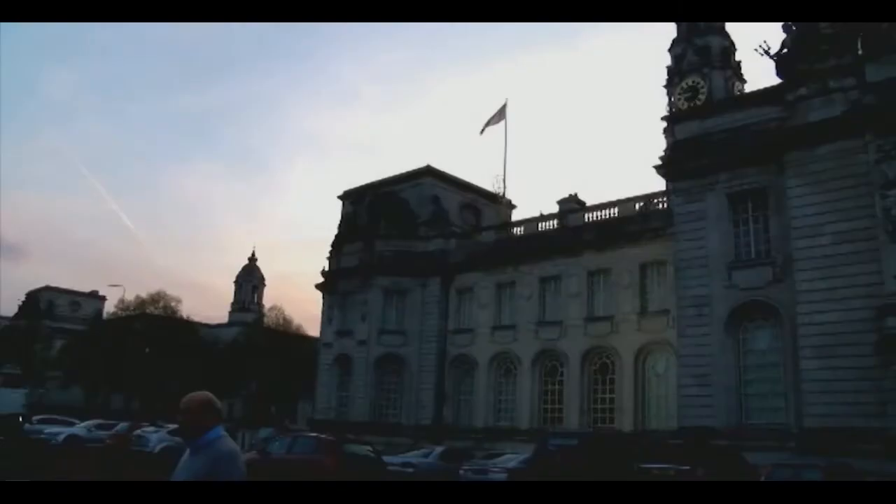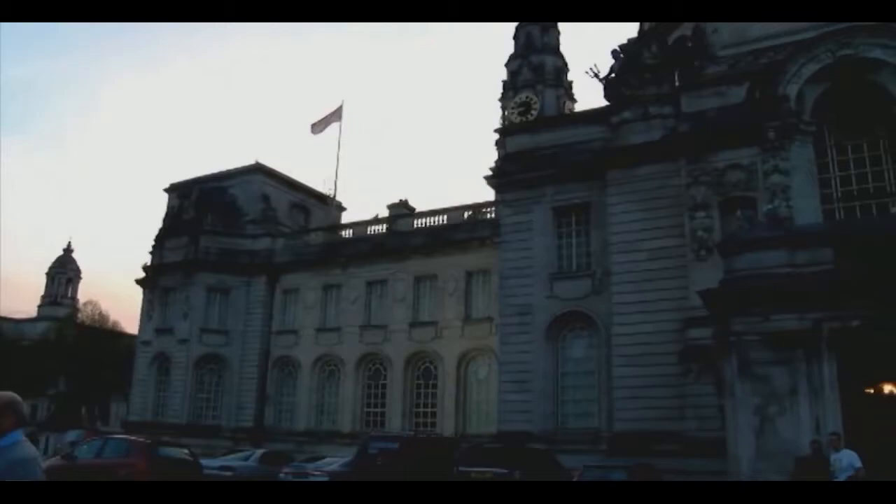Youth charity The Prince's Trust has lit up Cardiff City Hall with a creative display celebrating the hundreds of thousands of people who have been a part of its 40-year history. The picture of Paloma Faith is made up of over a thousand images of people who have helped to make the charity what it is today, to acknowledge everything the youth charity and its supporters have achieved together.